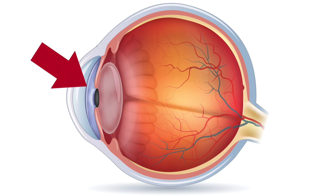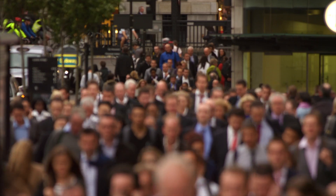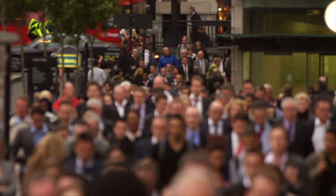However, the proteins in the lens eventually begin to break down and clump together. With time and layer buildup, the lens becomes yellow and cloudy. This happens naturally — everyone will eventually develop this type of cataract as they get older.